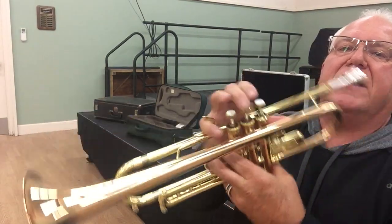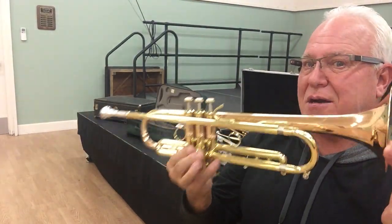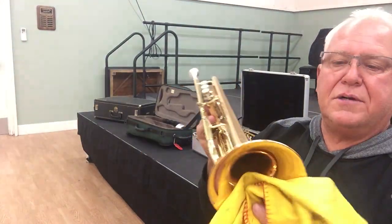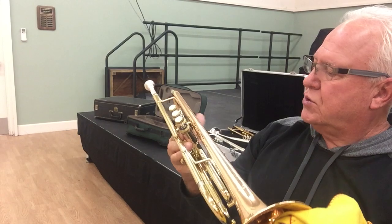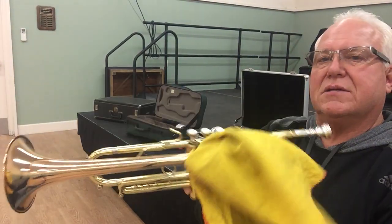Hi and welcome to Horn Trader on YouTube. Today my special guest is the Bok commercial large bore in lacquer, and a beauty it is. This is a consignment horn but it looks to be a hundred percent perfect — dare I say mint.